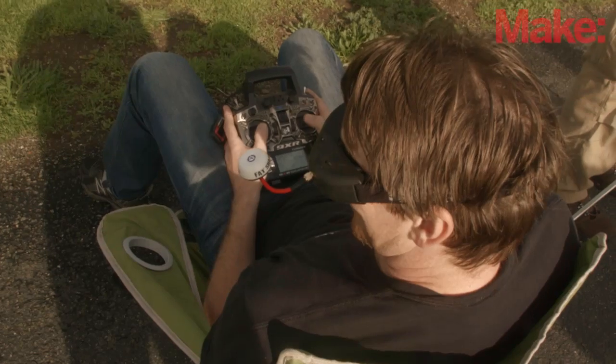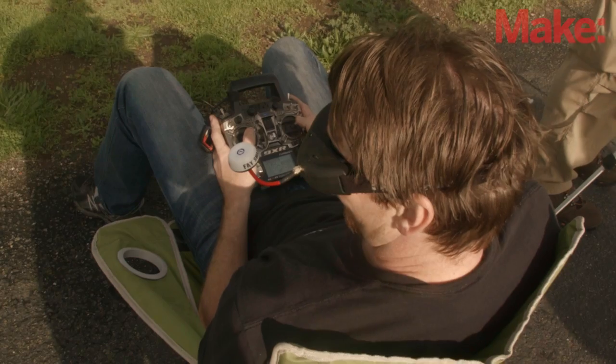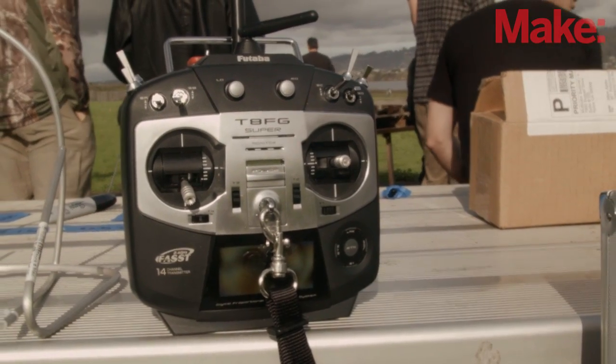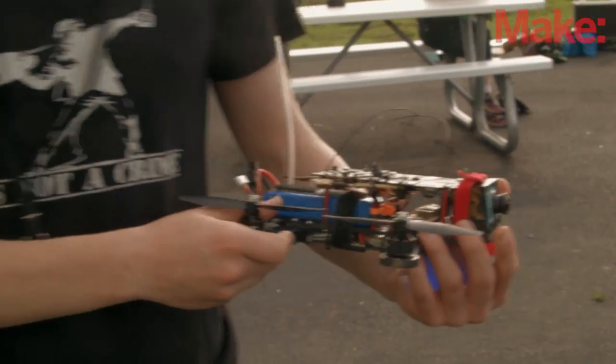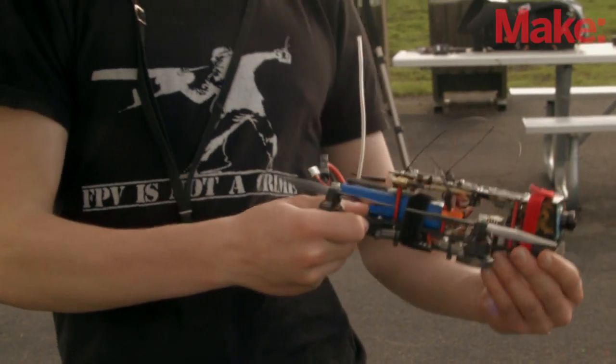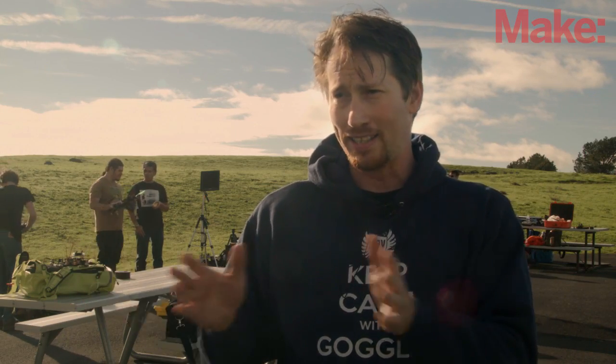We ended up with multiple radio manufacturers in that band — both Immersion and Boss Cam. The Immersion radios are a little more limited; they only have about seven channels and you can only fly about three pilots in that channel bank before you have interference. But with Boss Cam radios, you can put them on the edges of that frequency range and push that out to four or five pilots.